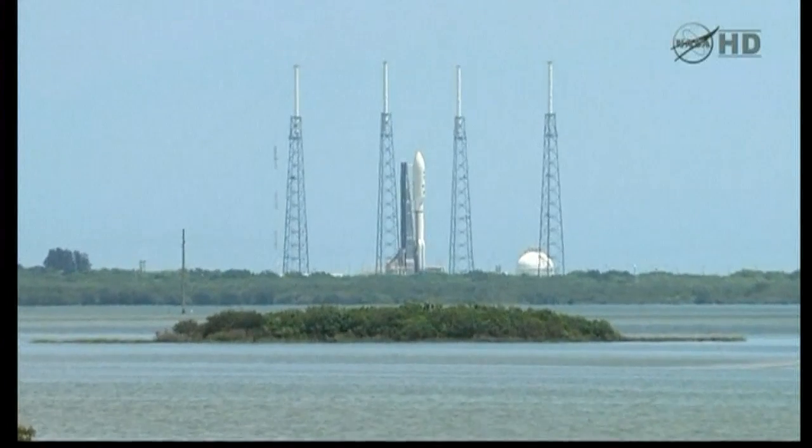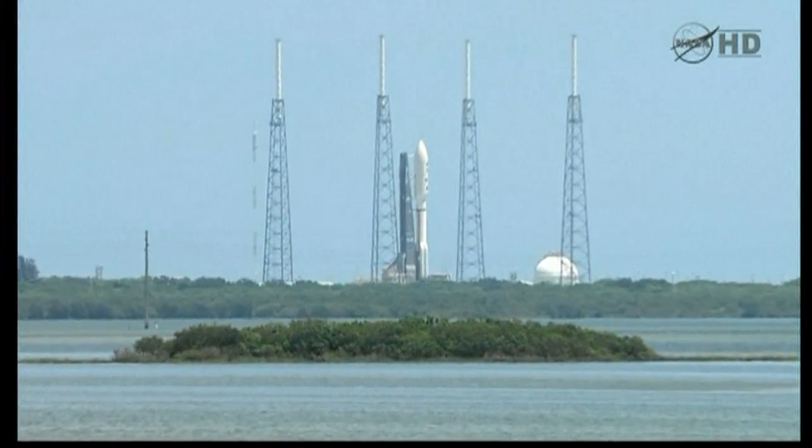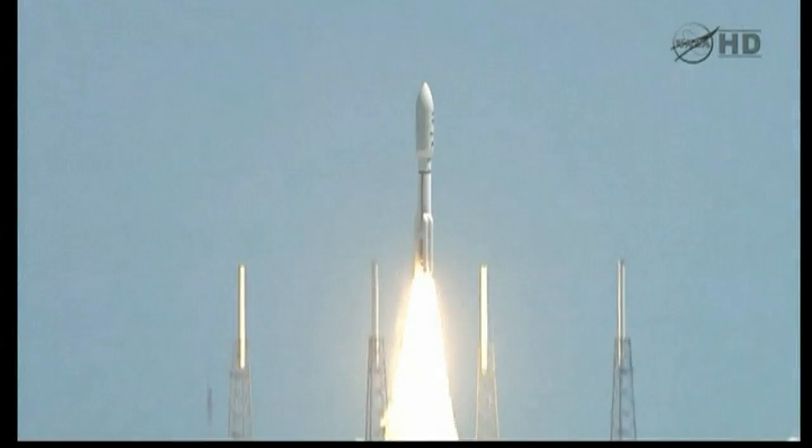7, 6, 5, 4, 3, 2, 1. Ignition and liftoff of the Atlas V with Juno on a trek to Jupiter.